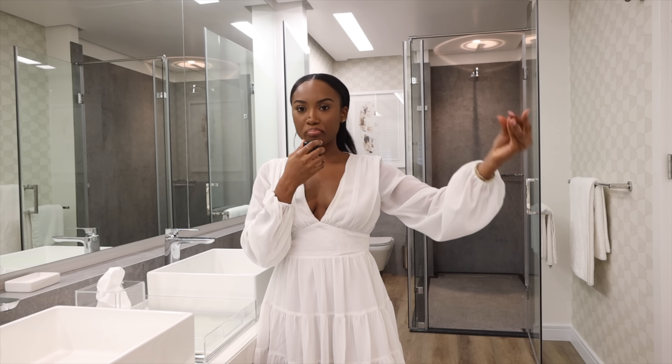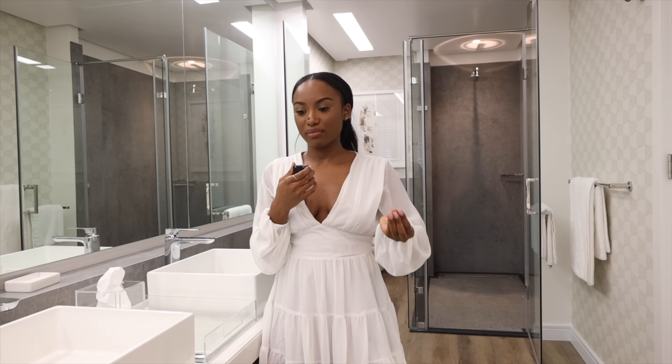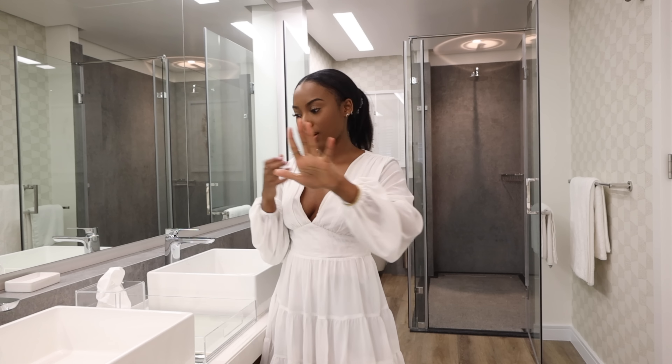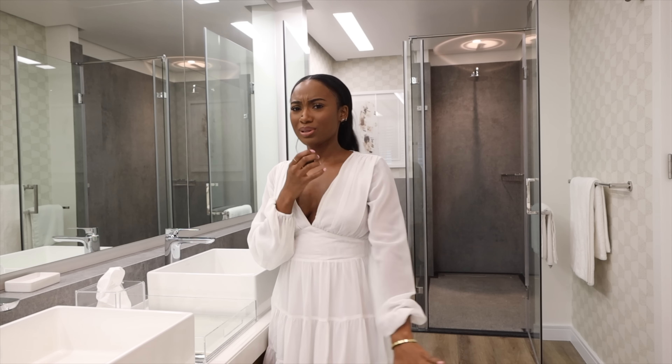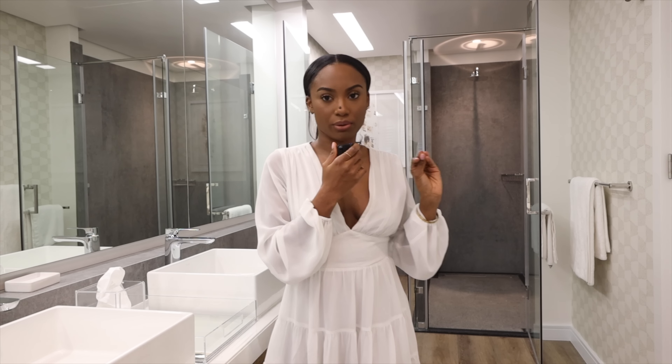This bathroom is big and spacious — I'm pretty sure this is definitely bigger than the bedroom I grew up in. There's a shower and a bath, and a jack-and-jill sink. To be honest I think I've seen a jack-and-jill sink in all of the bedrooms. And look how big the shower is!